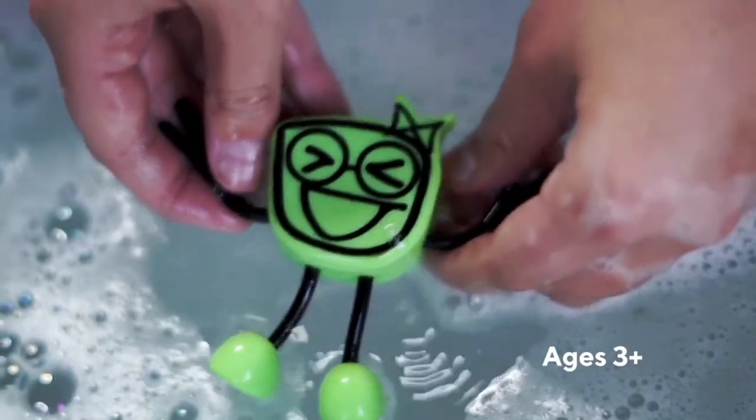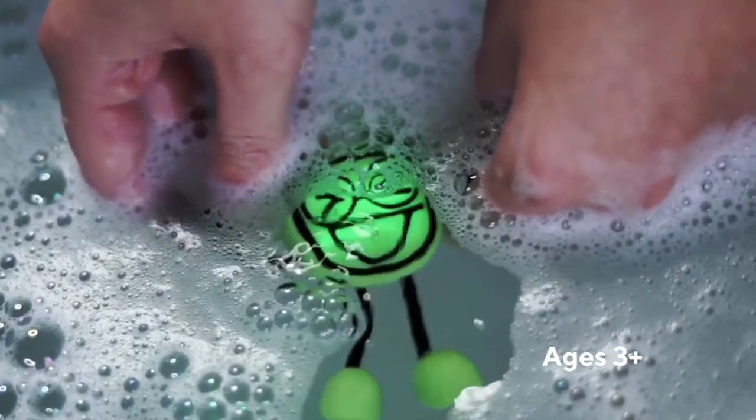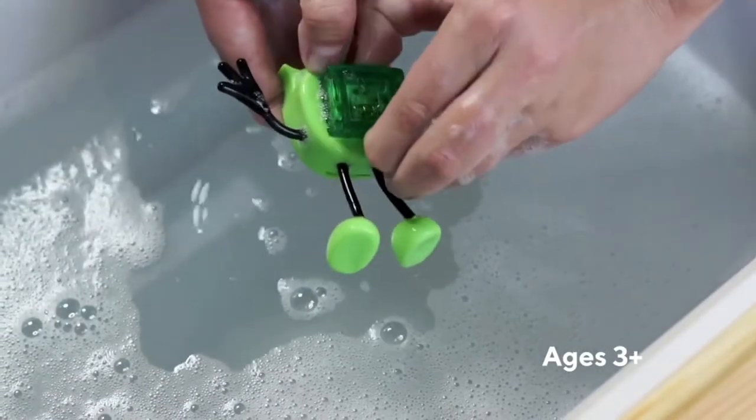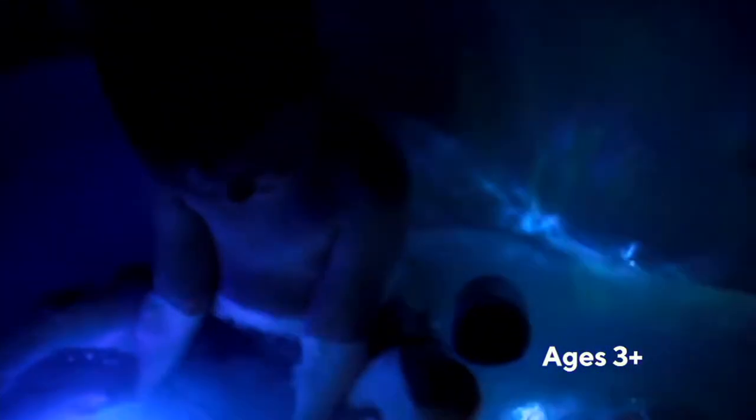So this might work for you. It's item number T37947 — the Glow Pals water activated character with six light-up cubes. It's on a feature price of $23.98, three easy payments of $7.99, and you can get those home and ready for gift giving for the holiday season.